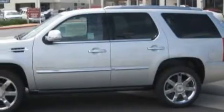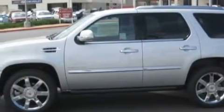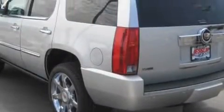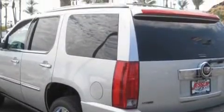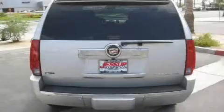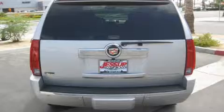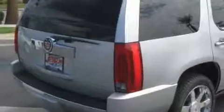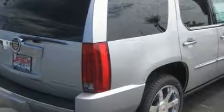Its top features include adjustable driver pedals, memory settings for the side view mirrors, leather seats, a navigation system, a power rear liftgate, a premium audio system, satellite radio, a low tire pressure indicator, traction control and stability control systems — and it's easy to see why this automobile is an excellent choice.